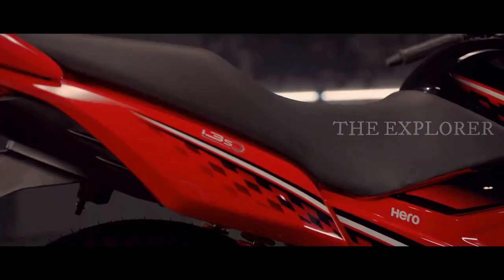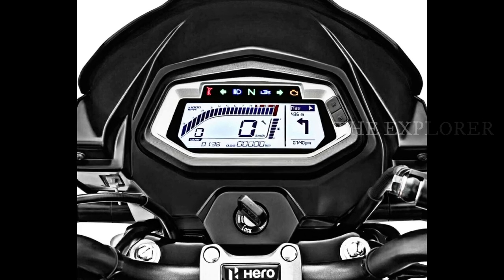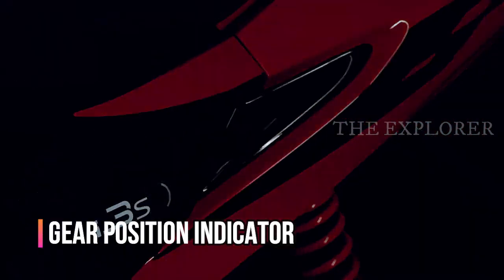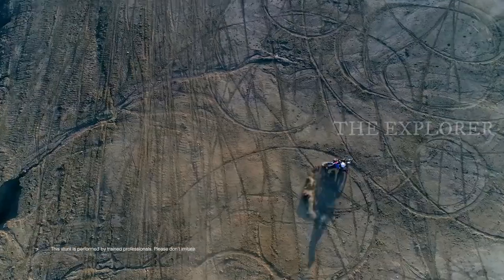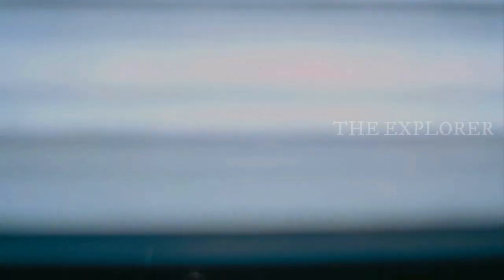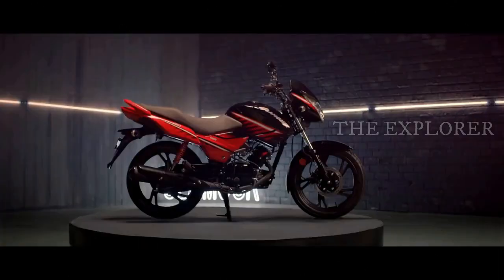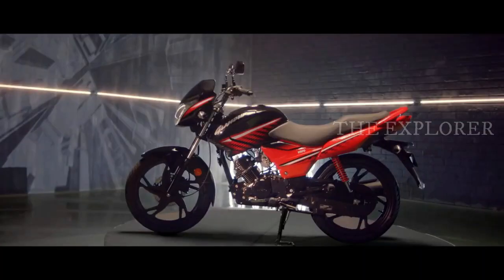The engine is a 124.7cc unit producing 10.73 bhp at 7000 rpm and 10.6 Nm of torque, paired with a 5-speed gearbox with a gear shift indicator. In this price range, Honda is almost ₹97,000 on-road, while the drum variant is around ₹83,000 and the disc variant is approximately ₹92,000 on-road.